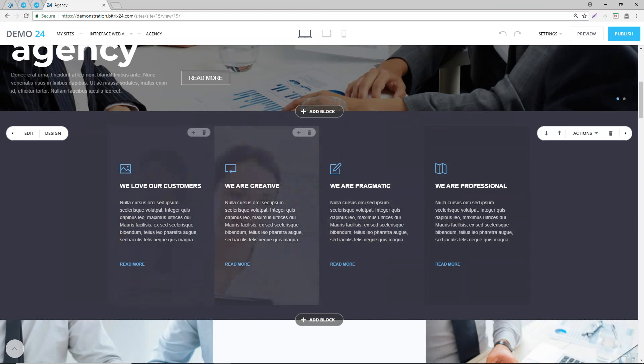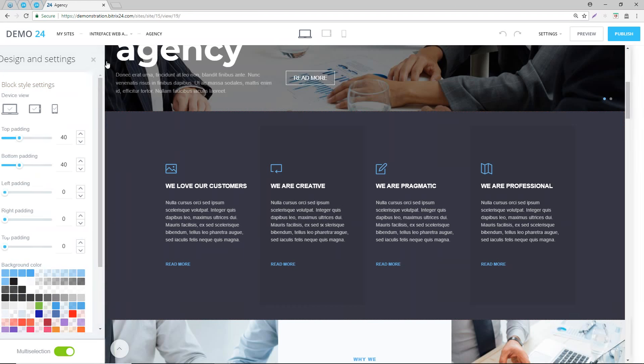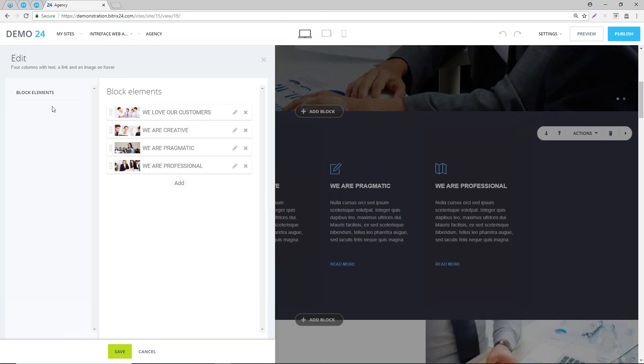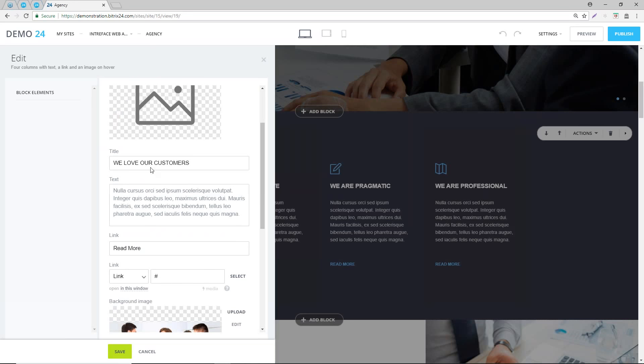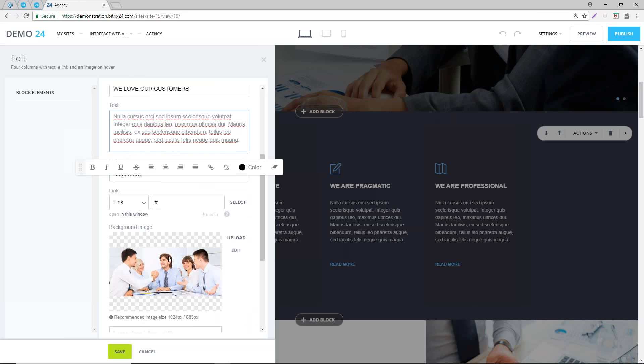Let's look at this particular section. If we click on the design element, these are all pre-configured and I probably wouldn't change these too much, because the site is designed to look very nice in terms of the padding already set. What you want to look at is the edit element. If you click on edit and then click on the pencil icon, you can see the title text, icons, the actual body of text, the read more links, and the background image.